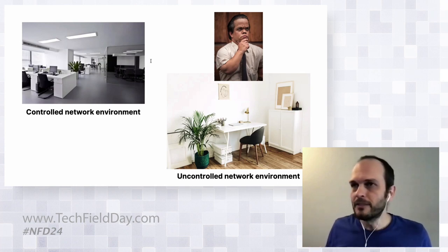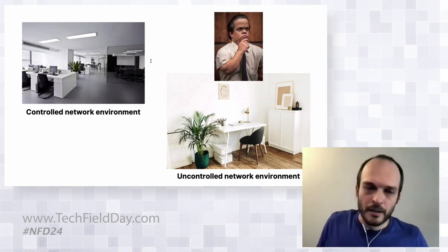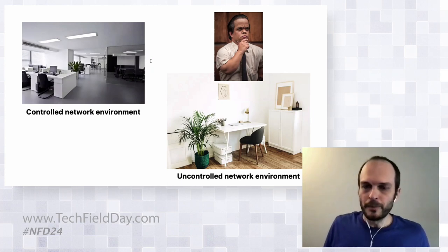Is it the Wi-Fi? Is it the VPN? Is it the ISP? Is it the data center? So it's really hard to pinpoint.